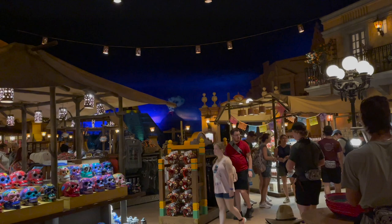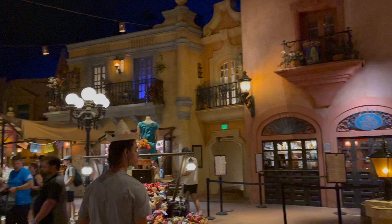We made our way over to the Mexico Pavilion. I think this is our favorite spot in Epcot. It's just beautiful. The San Angel Inn restaurant — we did a review of that on our last trip. It was fantastic. I highly recommend it if you haven't been in here.